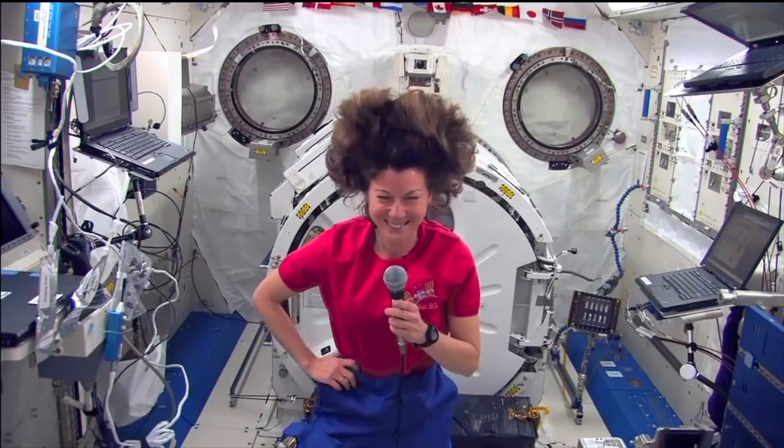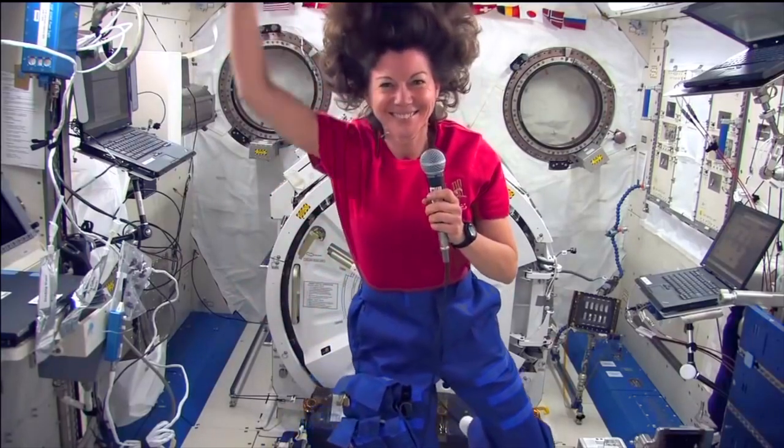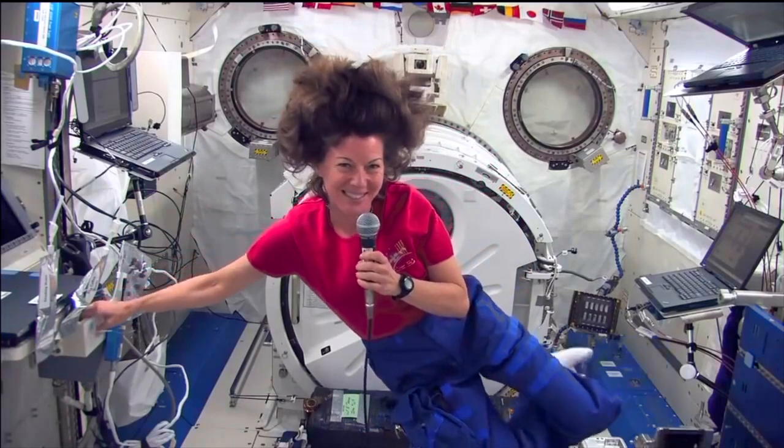Here's astronaut Katie. Hi, astronaut Katie! How's it going? Watch your head! Look how she's floating. Wow.